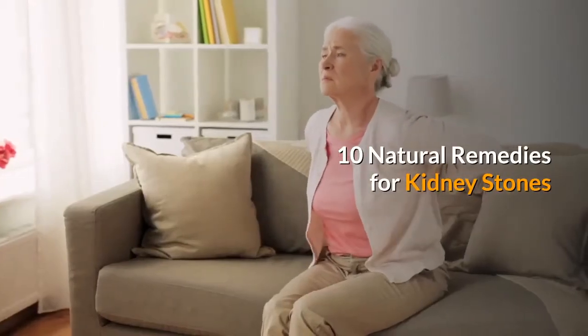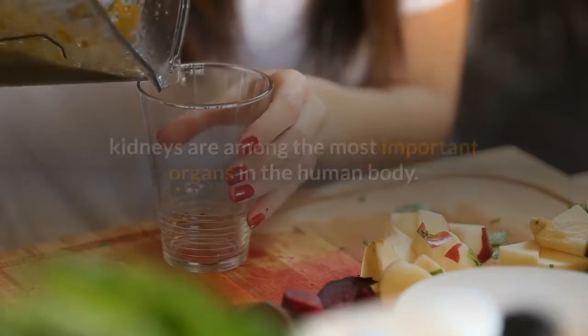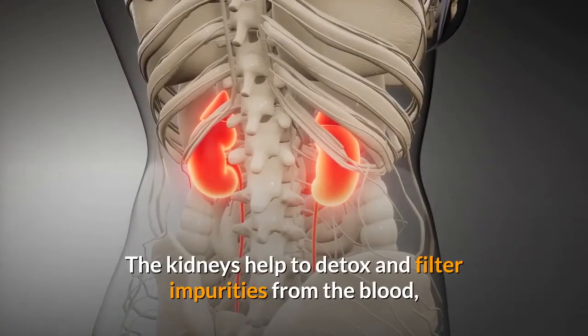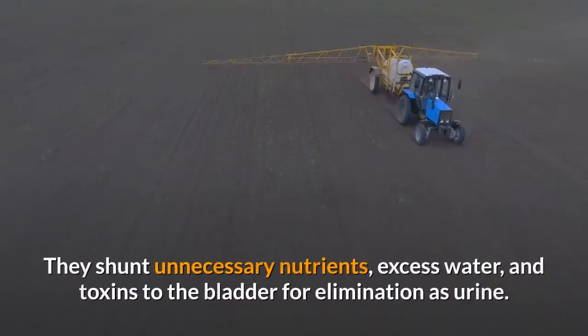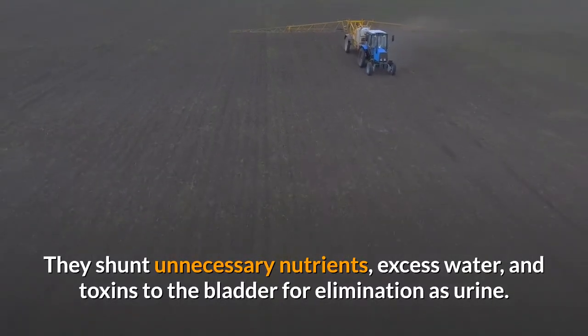10 Natural Remedies for Kidney Stones. Organic lemon juice is a great remedy for kidney stones. The kidneys are among the most important organs in the human body. They help to detox and filter impurities from the blood, pulling waste products out and regulating fluid balance. They shunt unnecessary nutrients, excess water, and toxins to the bladder for elimination as urine.